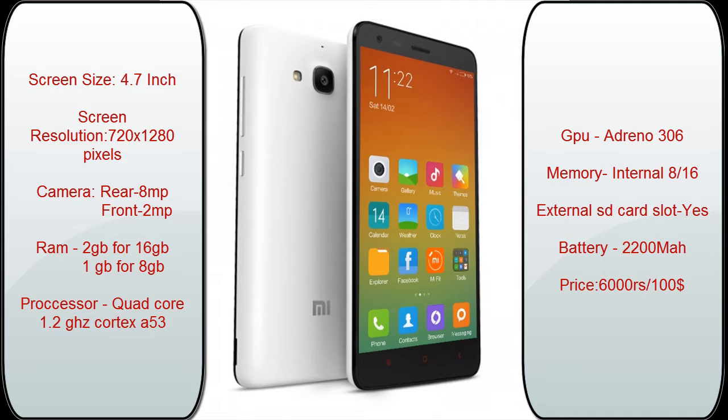You cannot expect great camera quality in this price range, but it has decent camera quality. It has 2 GB RAM for the 16 GB variant and 1 GB RAM for the 8 GB variant. I strongly recommend you to buy the 16 GB variant as it has 2 GB of RAM — 2 GB of RAM is compulsory for phones nowadays. It has a quad-core processor clocked at 1.2 GHz Cortex-A53 and an Adreno 306 GPU, which is good for gaming.